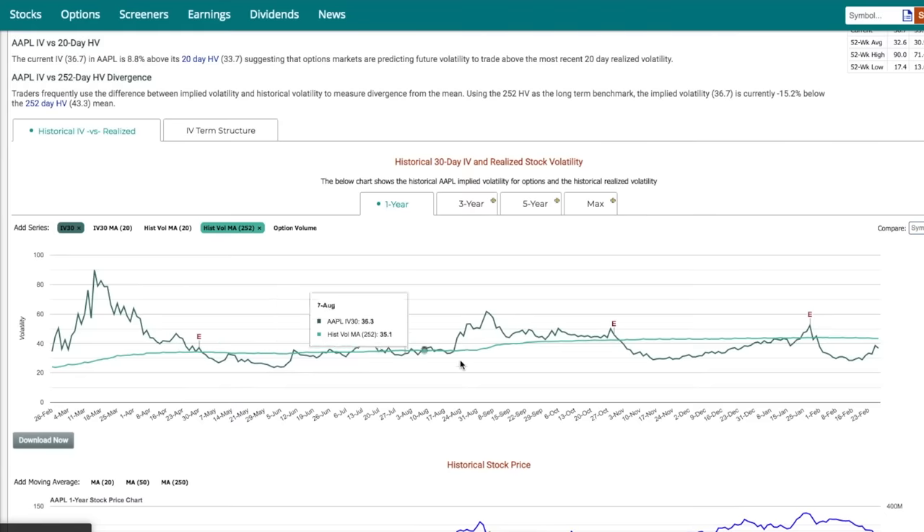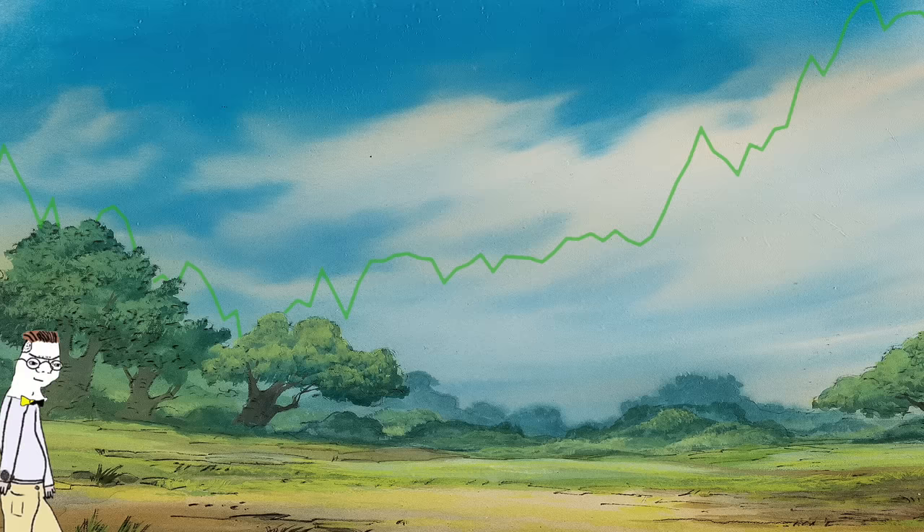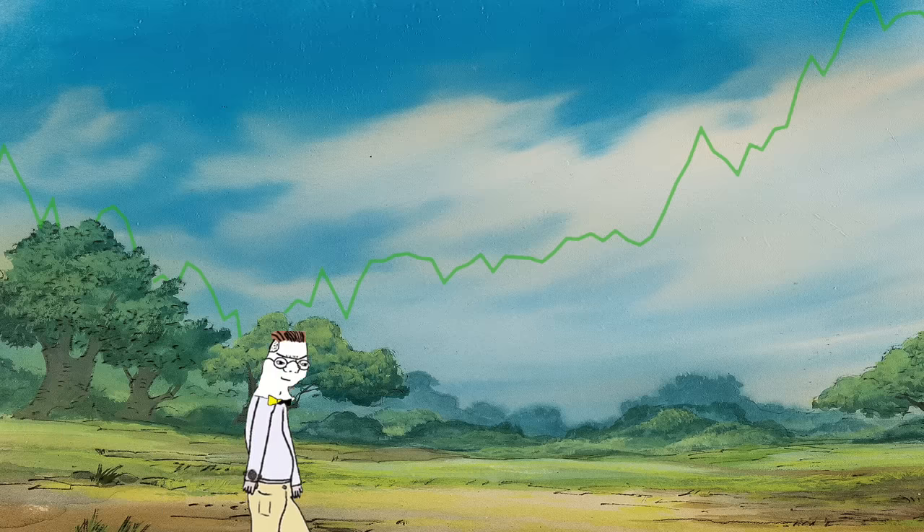I selected Apple for this example not only because I think it'll steadily increase over the next few months, but also because Apple's implied volatility is below its 252 day average. That means that we can anticipate Apple's IV will most likely increase back up to that average, increasing the value of our long call. But wait — doesn't relatively low IV mean the calls we sell will be cheap as well?